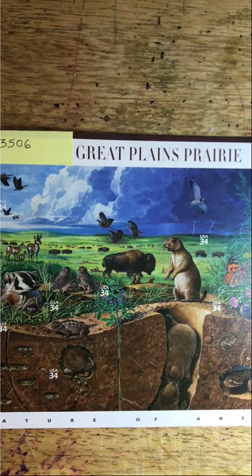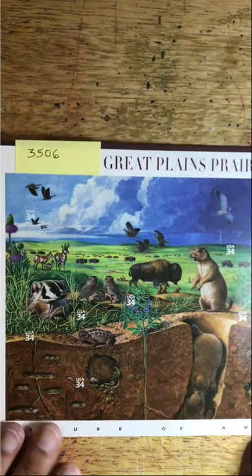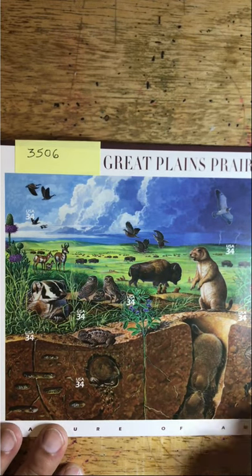Good morning friends and welcome to episode 79 of Looking at Stamps. Today we continue looking at the Nature of America series. This is the third in the series, called Great Plains Prairie. It is Scott number 3506 and this was issued in 2001.